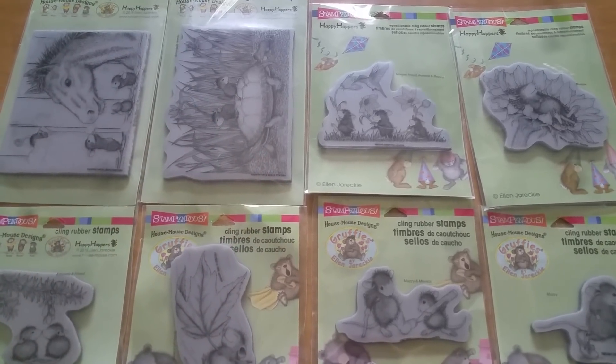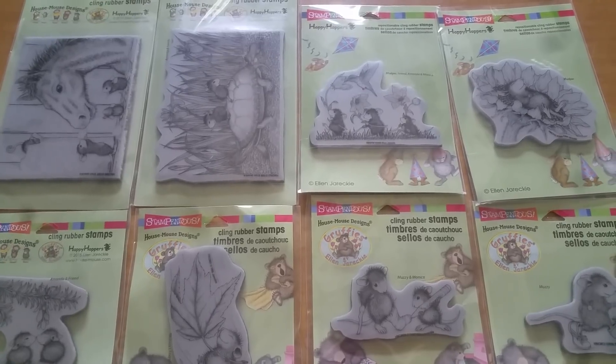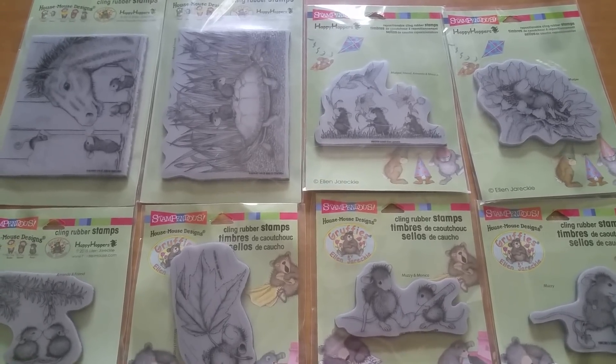Hey everyone, this is Grace. Hope you've been well. I wanted to come on here and share with you news of my birthday challenge giveaway that I'm holding.